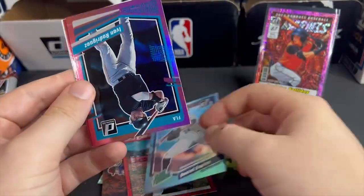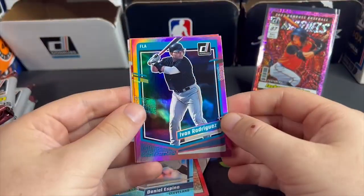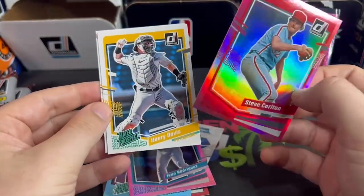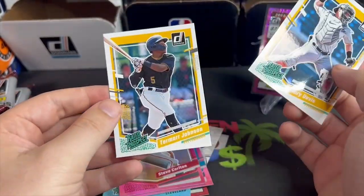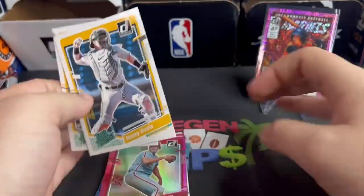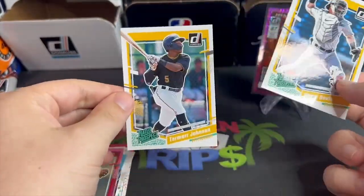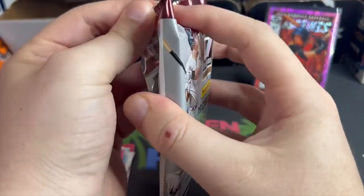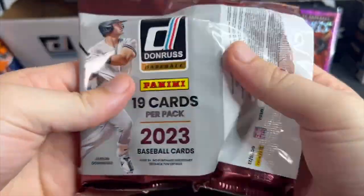Daniel Espino, Ivan Rodriguez. This is really nice just seeing all these colors and parallels flying all over the place. We get a Henry Davis and Tamar Johnson — two very good players. Still got five packs left.